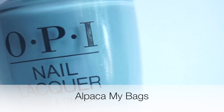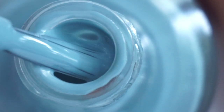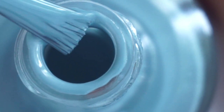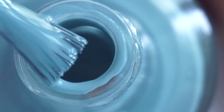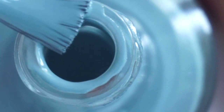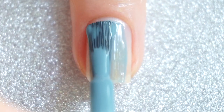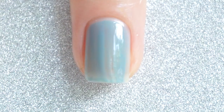The next one is Alpaca My Bags, and this one is definitely my favorite from this collection. This is a beautiful dusty gray polish that, depending on the lighting, might look a bit more green or blue. For me this is a must-have and I love how it looks on the nails. Also great formula on this one, so I don't think you can really skip on this one.